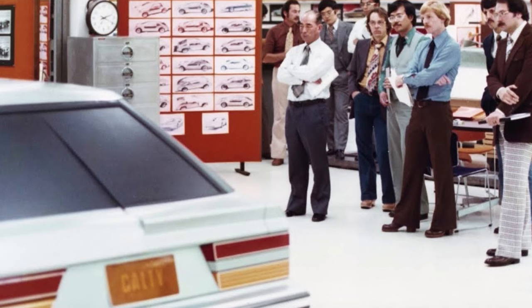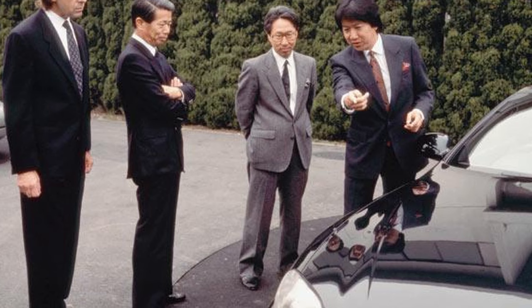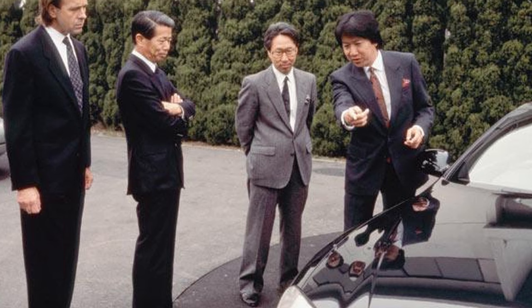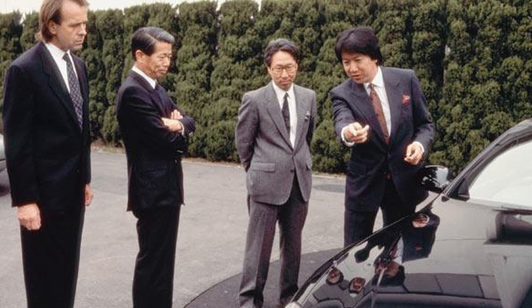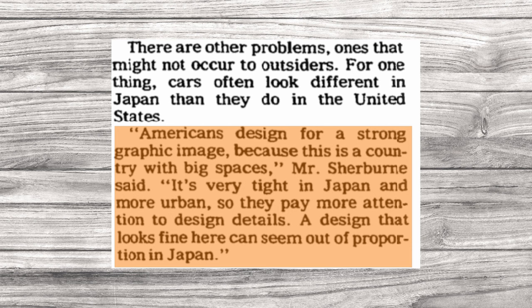Being so far removed from the main company loosened the proverbial chains, but it also had its downsides. Studios established by foreign companies back then were mostly responsible for concept development and market research and were not as well equipped to handle production car development. The lack of oversight also made keeping in touch with HQ more challenging — executives only made a few trips across the Pacific a year to touch base. There was also at times a disconnect between the two cultures. As Sherburne put it, 'America is designed for a strong graphic image because this is a country of big spaces. It's very tight in Japan and more urban, so they pay more attention to design details. A design that looks fine here can seem out of proportion in Japan.'